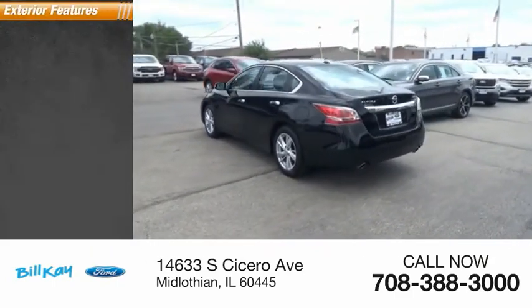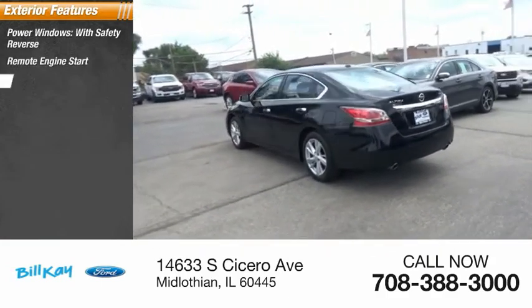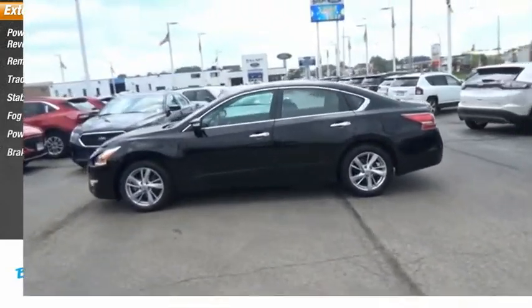Here are some of this vehicle's great options: power windows with safety reverse, remote engine start, traction control, stability control, fog lights, power brakes, and braking assist.